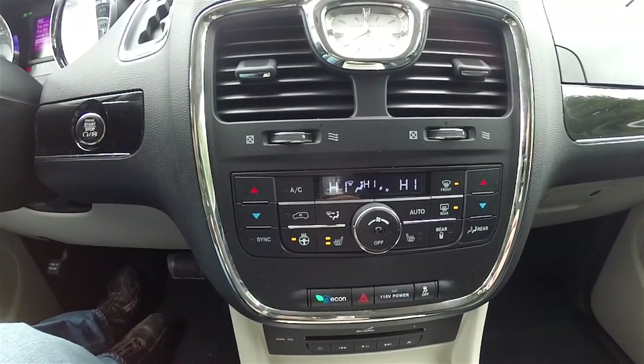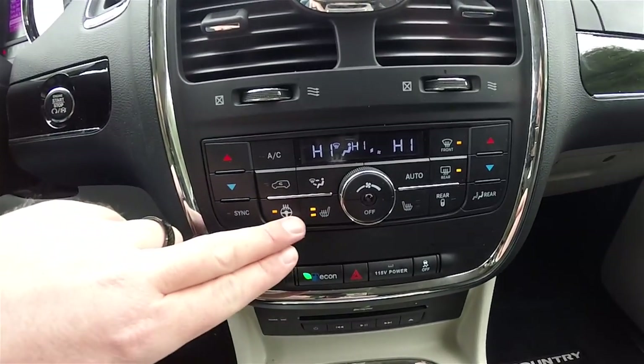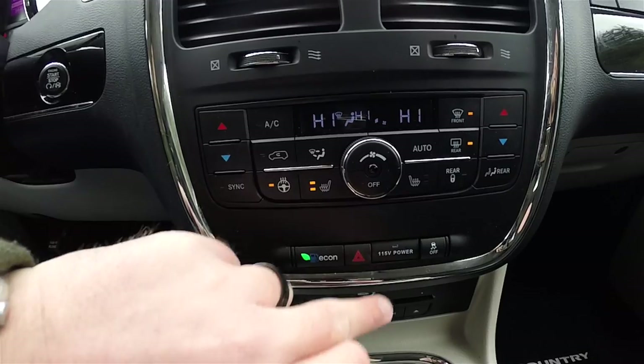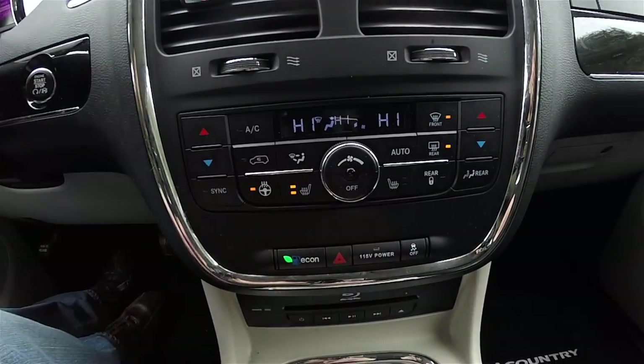3-zone climate control. You've also got controls for heated seats and heated steering wheel. Recon button, 115-volt power point, power switch, and stability control.